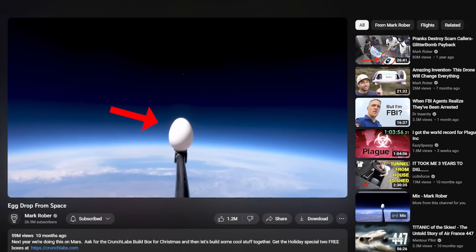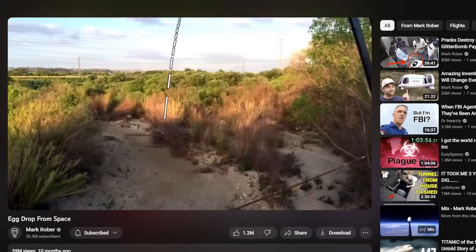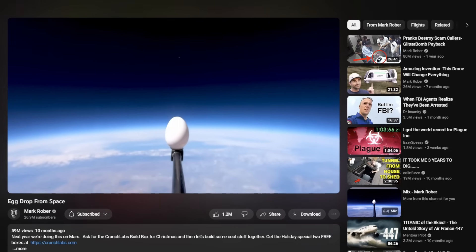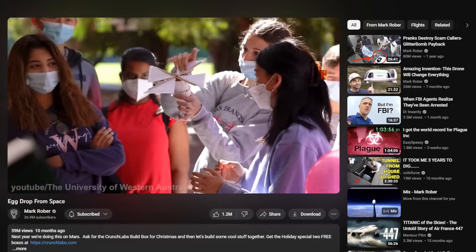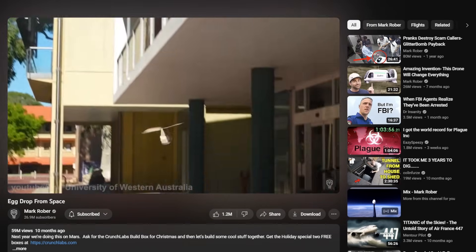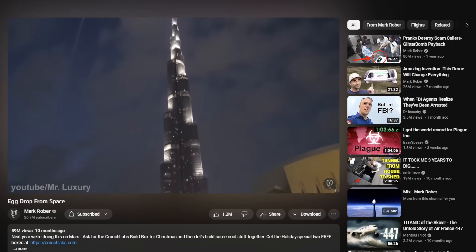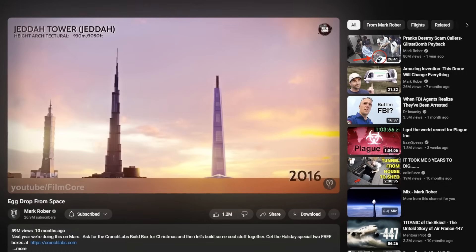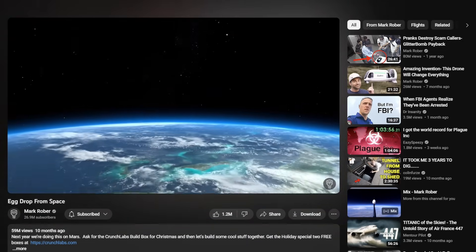Just five seconds into the video, Mark has already set the stage with his title and thumbnail and thrown in a juicy curiosity gap. He then dives into the backstory: 'Ever heard of an egg drop competition? The goal is to build a contraption that can protect a raw egg from breaking when dropped from the tallest height possible. My original plan was to drop an egg from the world's tallest building, but humans are always building taller buildings. So if I really wanted to future-proof this record, I needed to go all the way to outer space.'